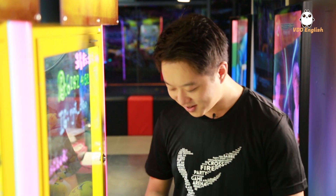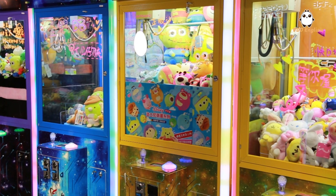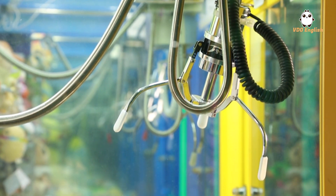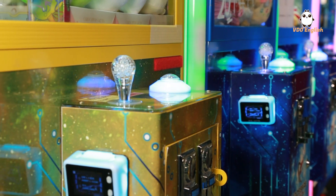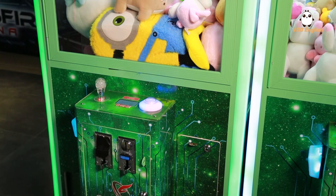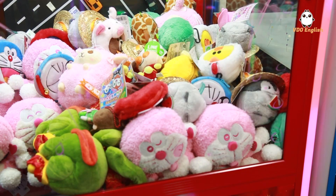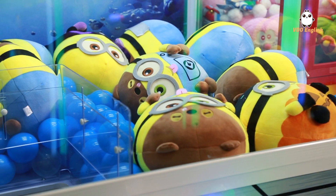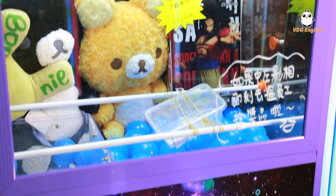Yeah, there are some techniques to it. Let me show you how to get this Pikachu. All right — everyone must have heard of the claw machine. It has set off a boom in Japan and Taiwan, and that boom has now arrived in Hong Kong. When you walk inside an arcade, you'll see a variety of machines at all types of prices, some even showing the sign 'I'm about to fall' to attract you. Who can refuse the temptation?